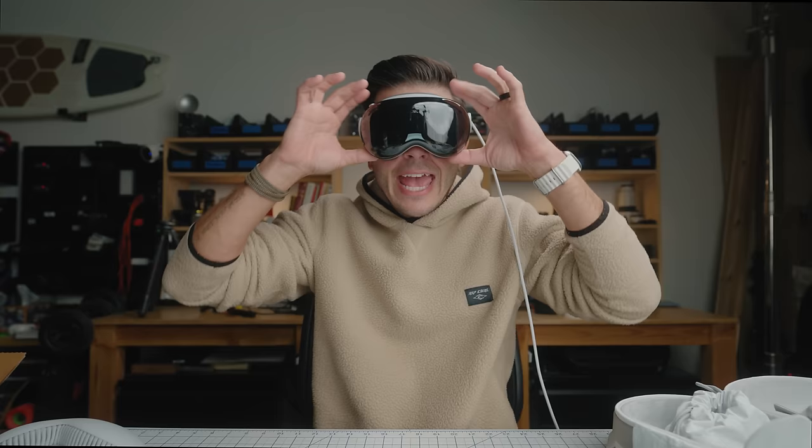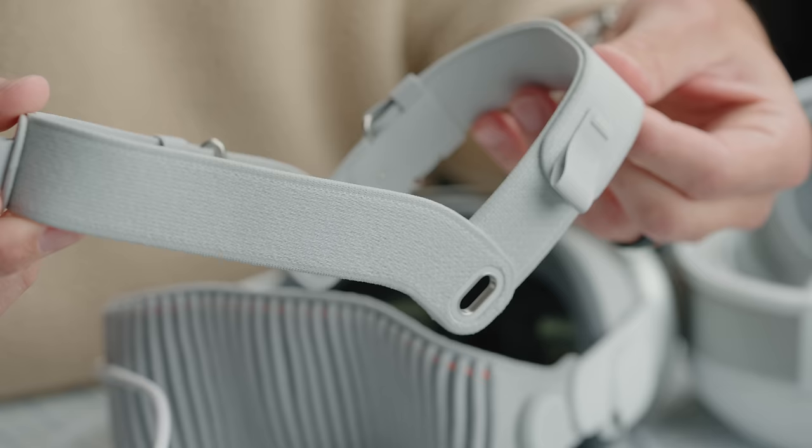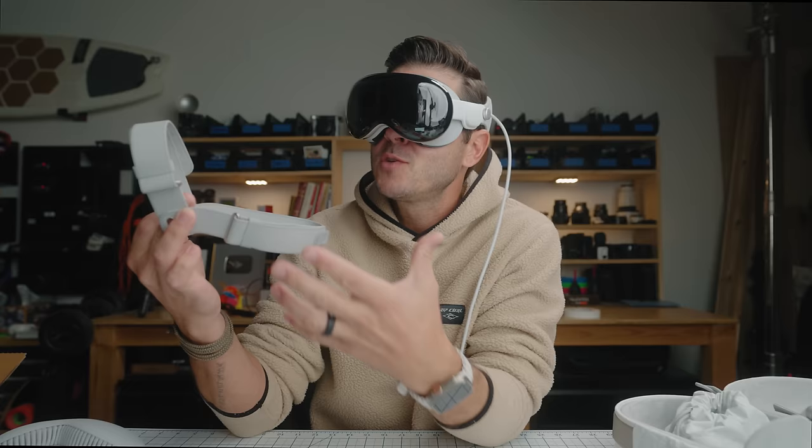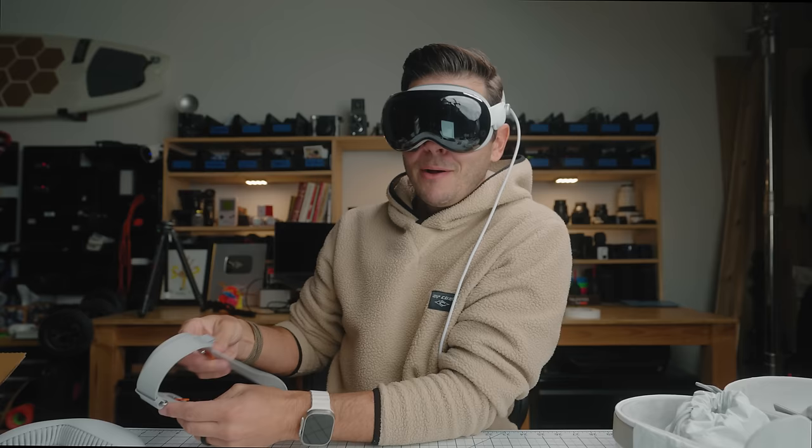The first day I used it I was like, 'Ooh, this is heavy,' and after maybe an hour I thought I should take a break so I don't get a headache. But now on day three, I'm three hours in with no problems at all. It feels very comfortable even with the knit band. The dual-style band has one that goes behind your head and one over your head — much more comfortable but a little inconvenient to size. With the solo knit band, you just twist it like a Boa snowboard boot dial. Very Boa-esque.